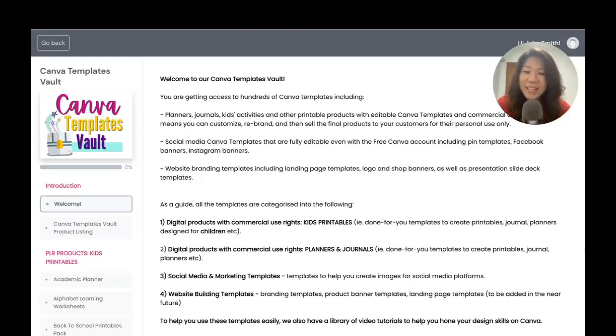So here in this video, I'm going to give you an insider look at what the Canva Templates Vault looks like.